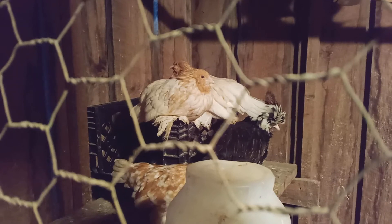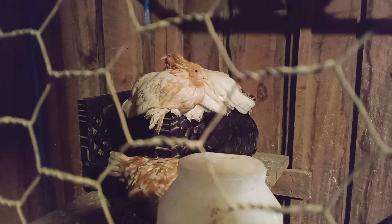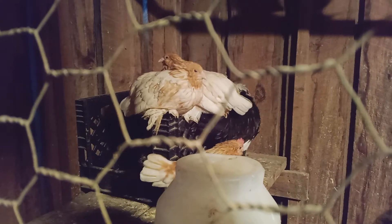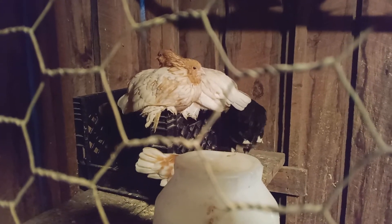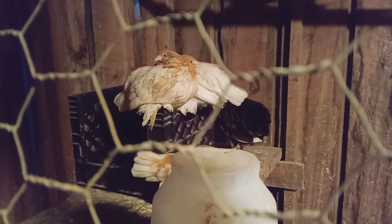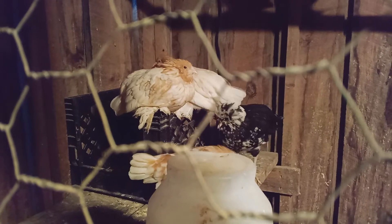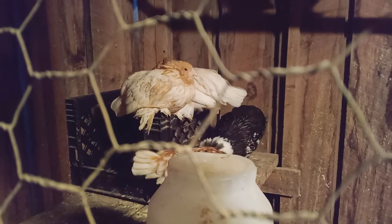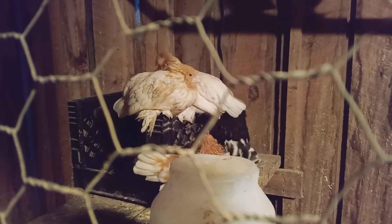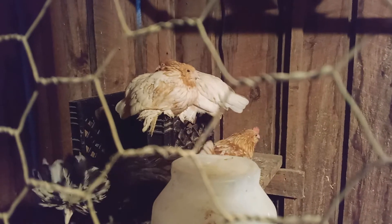We are in one of the chicken buildings here on the homestead. These five birds in front of you are from a local breeder — I picked them up and moved them from a brooder in the other barn into this big pen. There is a large fowl Tolbunt Polish pullet and also a large fowl Tolbunt Polish cockerel here.